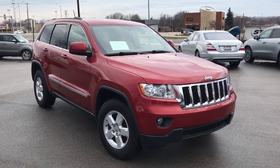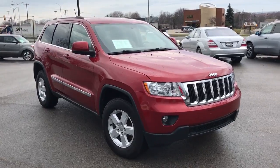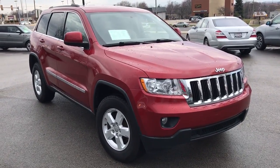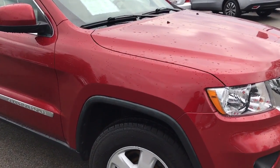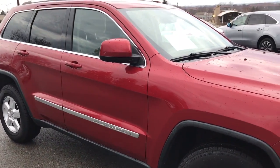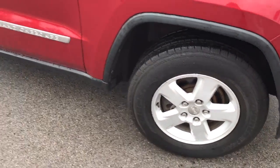Hey, this is Donnie White with Boucher Buick GMC. I'm showing you the 2011 Jeep Grand Cherokee Laredo that you are interested in. As you can see, this one is the bright red metallic paint — very clean vehicle. Brand new tires, 17 inch aluminum wheels.